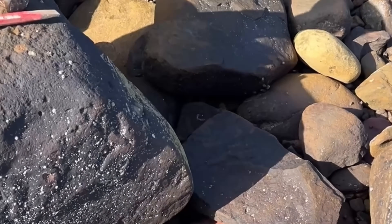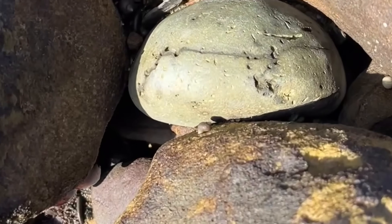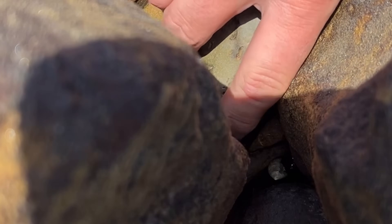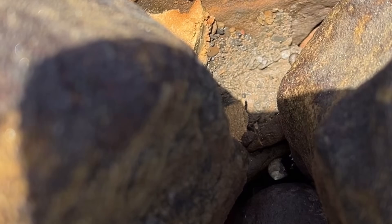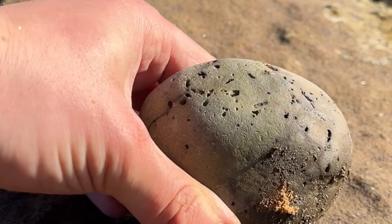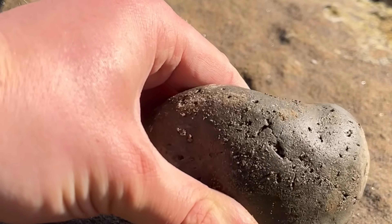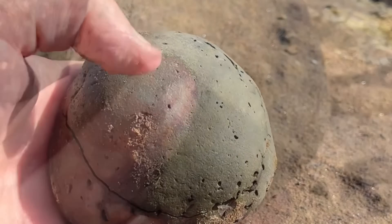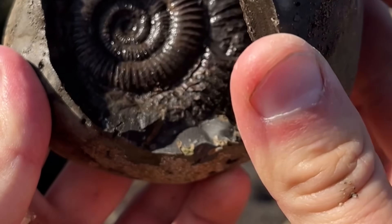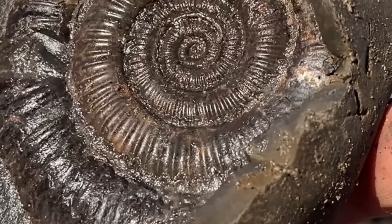I found this nodule trapped beneath a few rocks down by the low tide mark on the beach. It looked like it had been stuck there for quite a while. After a few taps with the hammer, sure enough there was an ammonite on the inside of it. I did kind of expect it since it was the right type of rock — a nice rounded piece of limestone that usually hides a fossil, most likely an ammonite.